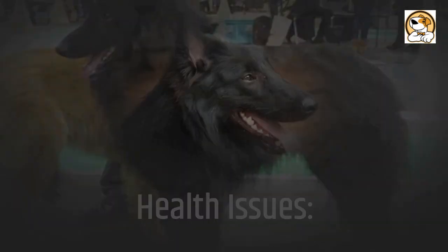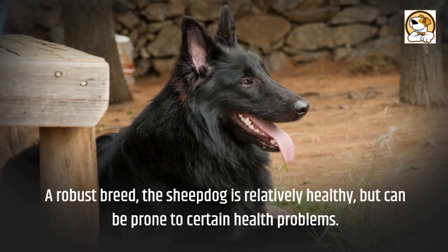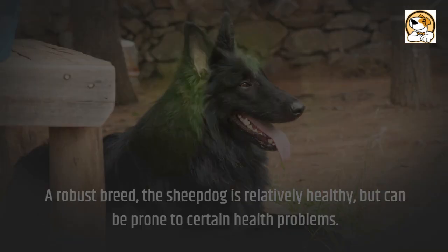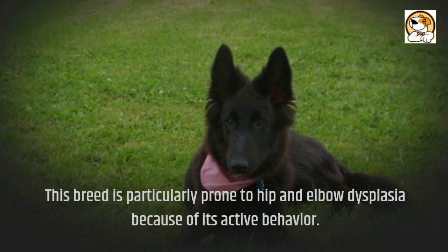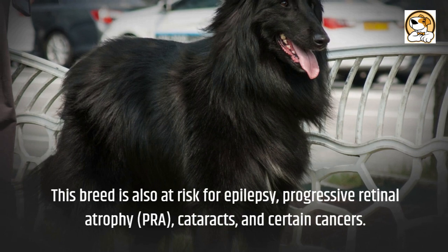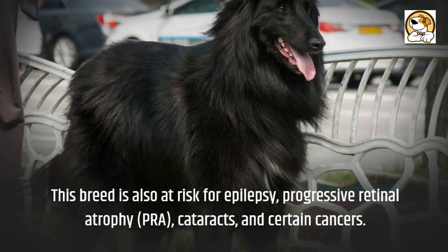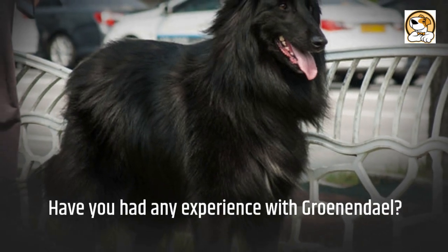Health issues: A robust breed, the Groenendael is relatively healthy but can be prone to certain health problems. This breed is particularly prone to hip and elbow dysplasia because of its active behavior. They are also at risk for epilepsy, progressive retinal atrophy (PRA), cataracts, and certain cancers. Have you had any experience with a Groenendael? We'd love to hear your story in the comments below.